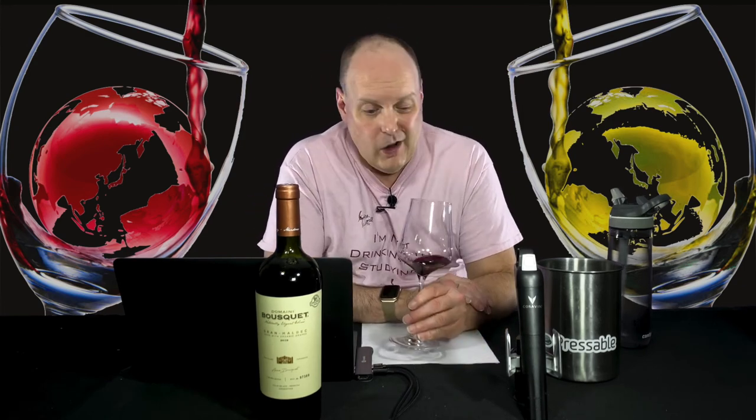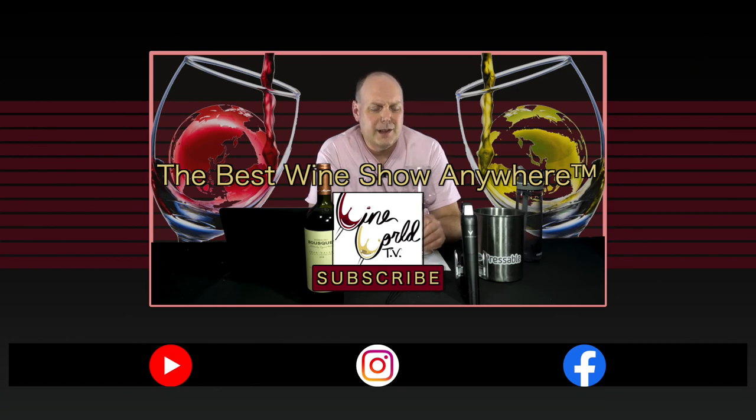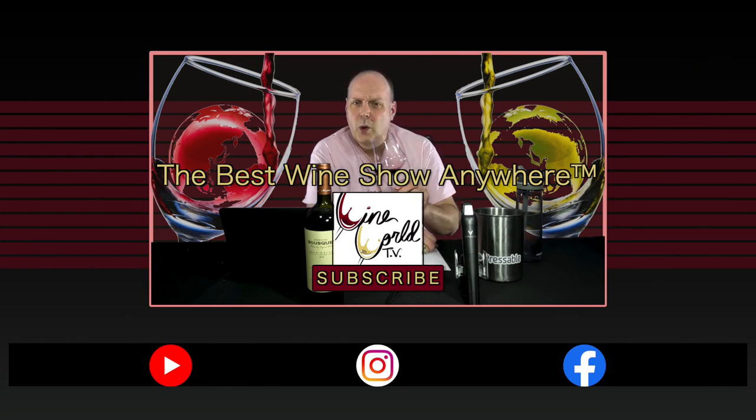That's going to do it for today's show. I want to thank my good friends Kate and Jane over at Creative Palette for supplying these wines and continuing to support the show. If you enjoy what I'm doing here, make sure you hit the like button and subscribe, and tell all your friends. Until next time, have some cool Malbec.